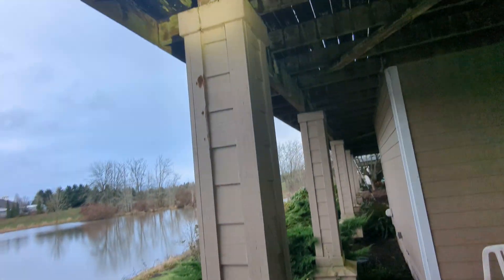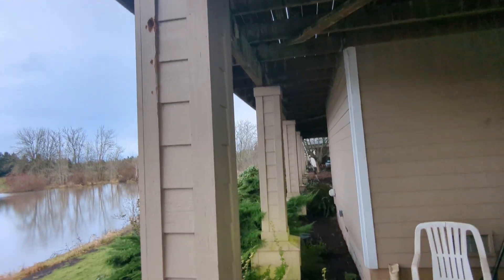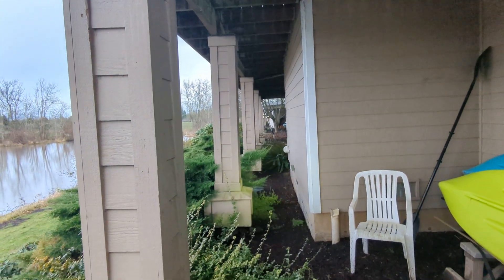There are areas of woodpecker damage at a couple of locations around the structure as well. We haven't been on top of the deck yet — we'll do a more holistic evaluation from the upside here in a moment.